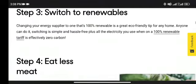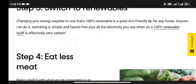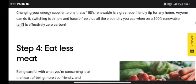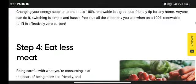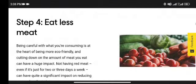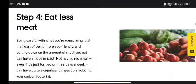Step 3: Switch to renewables. Changing your energy supply to one that is 100% renewable is a great eco-friendly tip for any home. Anyone can do it — switching is simple and hassle-free. Plus, all the electricity you use on a 100% renewable tariff is effectively zero carbon.